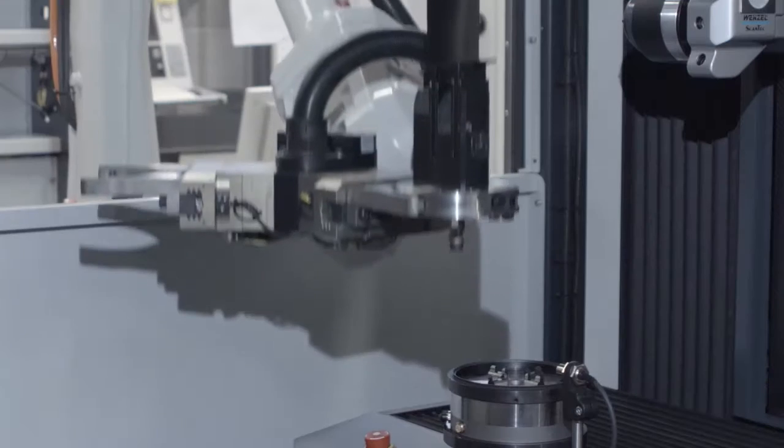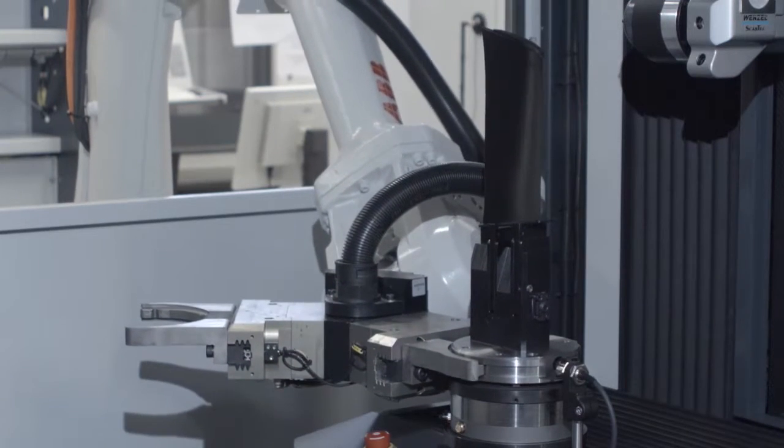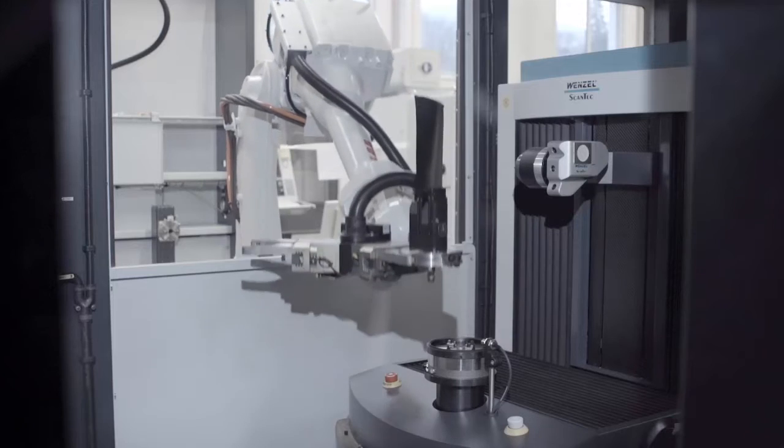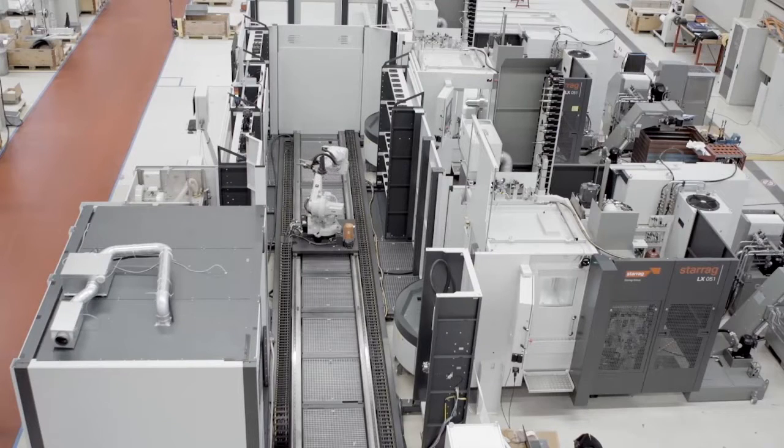Obviously, the buzzword at the moment in industry is Industry 4.0. Is this the closest product that you have? Well, if I follow the buzzword, it definitely is. What we have is some developments that are closely related to what you understand as Industry 4.0 today. This is like the adaptive machining, the self-checking, the self-diagnosis of the machine and so on.